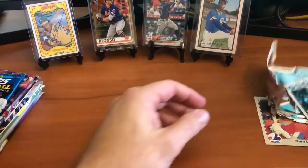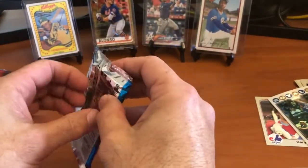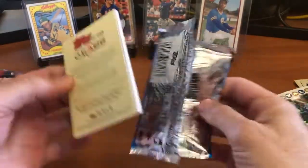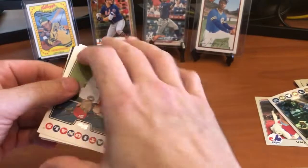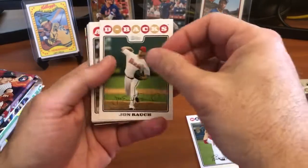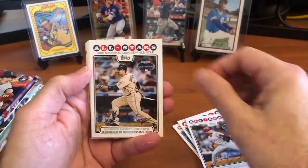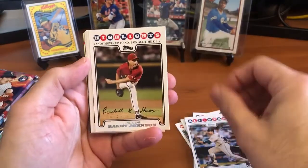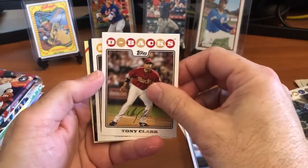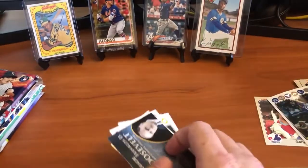Here's the 2008 Topps Update set - we're looking for Clayton Kershaw and Max Scherzer. We've got Carlos Gonzalez, Jay Bruce, Rob McOwiak, John Rauch, Jeff Mathis, Brad Lidge All-Star, Adrian Gonzalez All-Star, Randy Johnson - number two on the all-time strikeouts list - Xavier Nady, Tony Clark. It looks like we got a Roosevelt insert card, so nothing big in that pack.